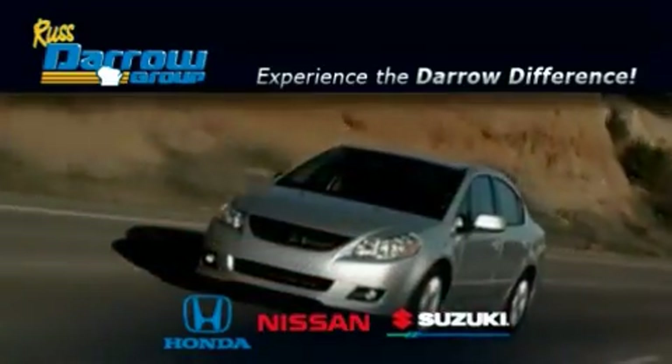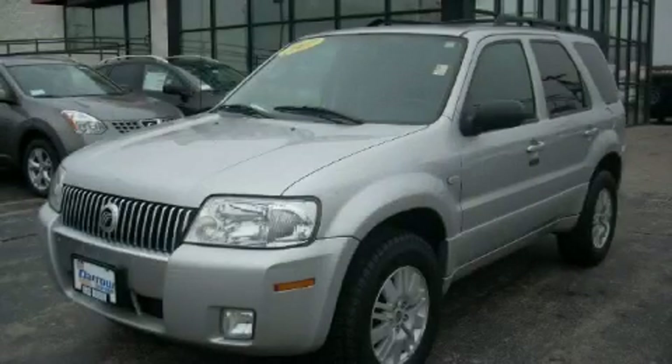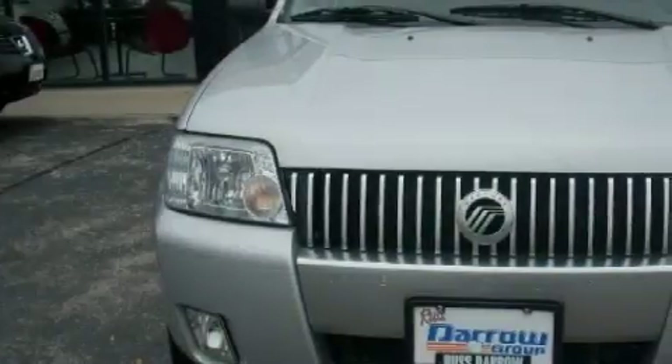Another fine vehicle offered by Rust-Aero Honda Nissan Suzuki. This is a 2007 Mercury Mariner, for when safety, size, and space are of importance.